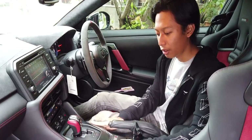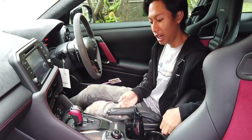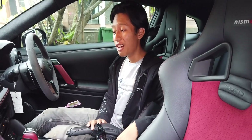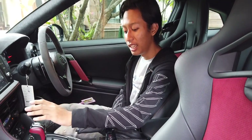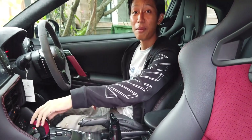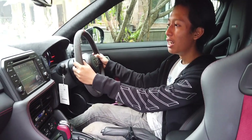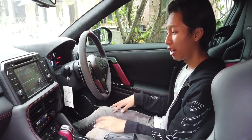Bagian konsol tengah masih normal — ada cup holder dan laci kecil. Rem tangan berbahan karbon dengan tulisan Nismo. Memang posisi cup holder agak mengganggu kalau ganti gigi manual, tapi karena ini sudah pakai paddle shift, kita tidak perlu khawatir lagi. Benar-benar nyaman banget untuk harian, interiornya sangat memanjakan mata.